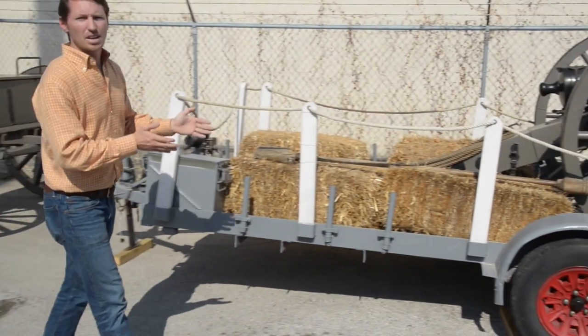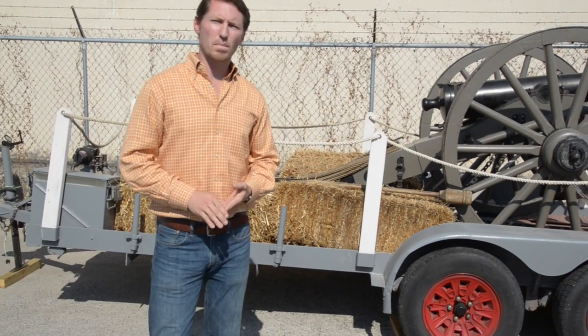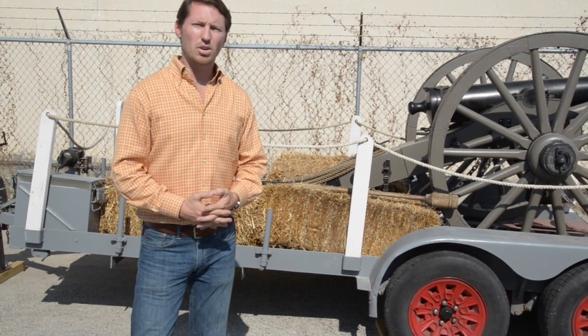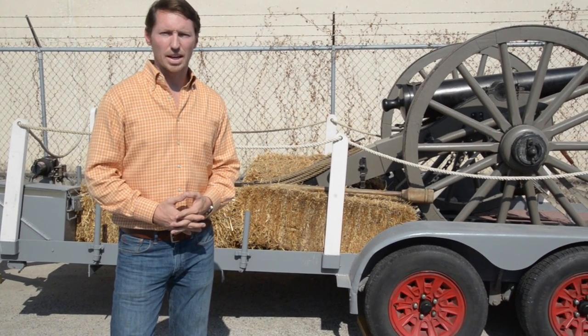This incredible cannon was featured in the Academy Award winning movie Glory and in several Civil War battle reenactments. It can be yours — for more information visit vogtauction.com or liveauctioneers.com. Good luck!